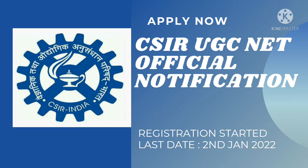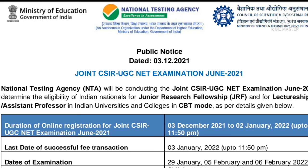In this video, we are discussing about the CSIR official notification. I will give you the link of this website in the description box. You can check out there and download this PDF. If you are new to the channel, please do subscribe.